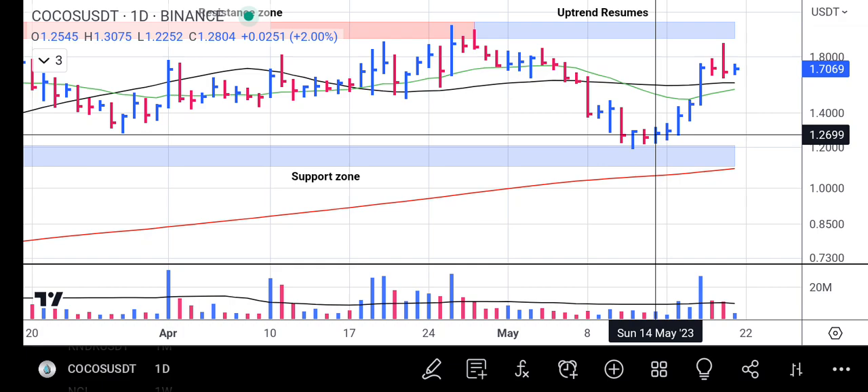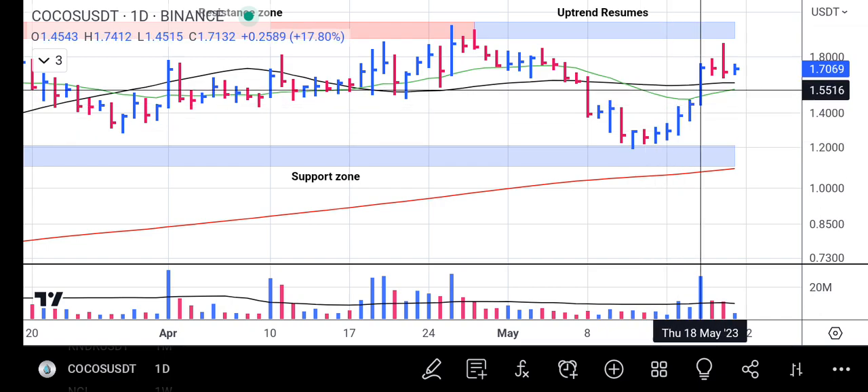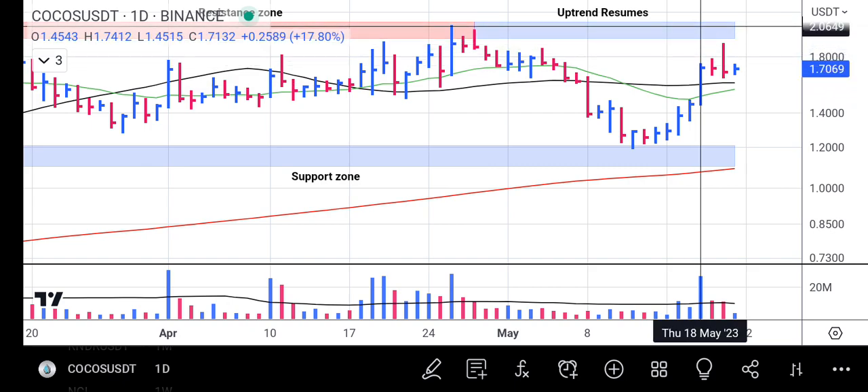As the price traded towards the previous support zone, very close to the 200-day moving average line, the buyers came in and overwhelmed the sellers within just a few bars. The price picked up rapidly with volume, sending it above the 50-day average line. The price is now just shy of the prior resistance zone.